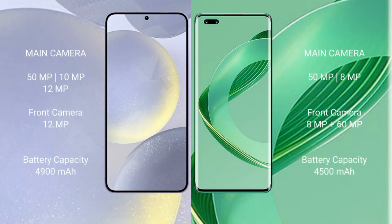Samsung Galaxy S24 Plus features a triple rear camera setup: 15MP plus 10MP plus 12MP, with a 12MP front camera. Huawei Nova 11 Ultra features a dual rear camera setup: 15MP plus 8MP, and a front camera of 8MP plus 16MP.